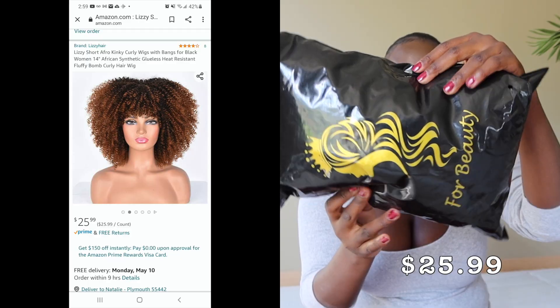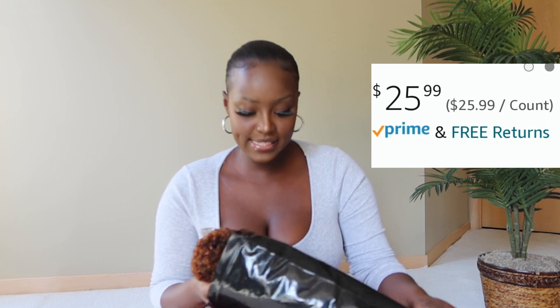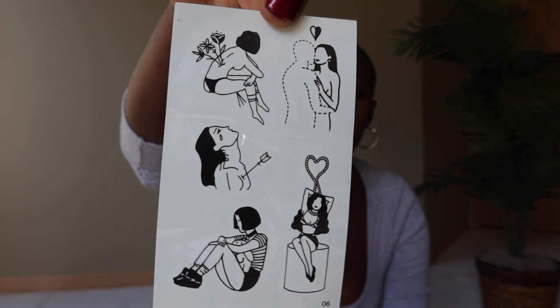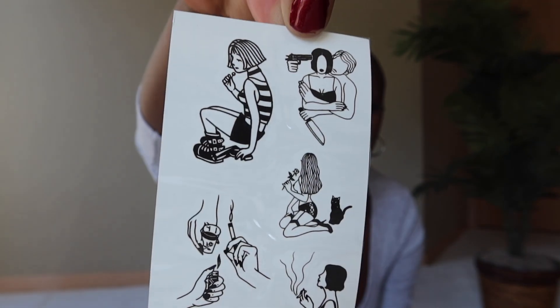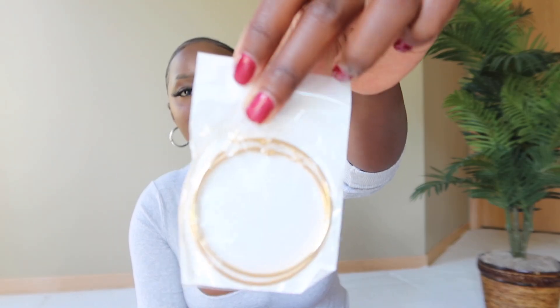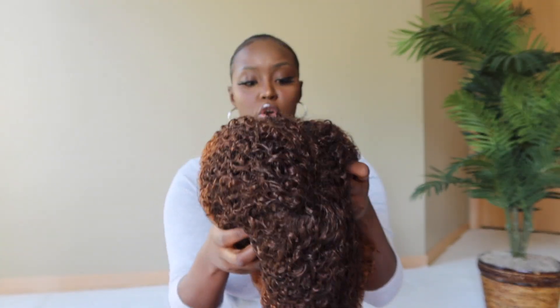The first wig is called the Lizzie short afro. I'm still genuinely scared of glue on my head. This one was $25.99 and it comes with a whole lot of stuff — these are some of the best accessories I've gotten in all my wig hauls. It also comes with a wig cap, some gold hoops, and the wig itself. Look at the color — it already feels so soft.